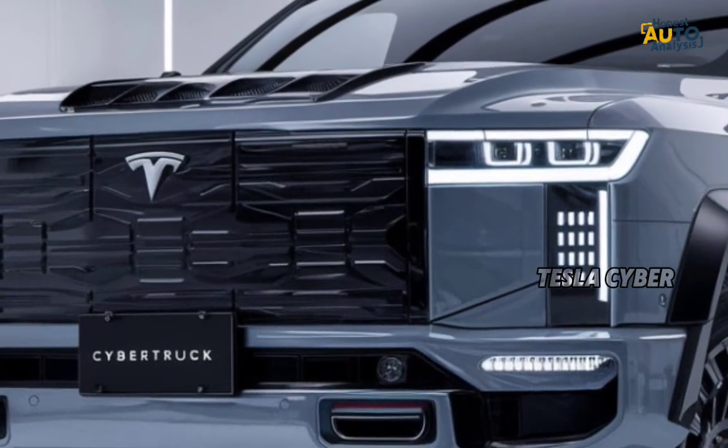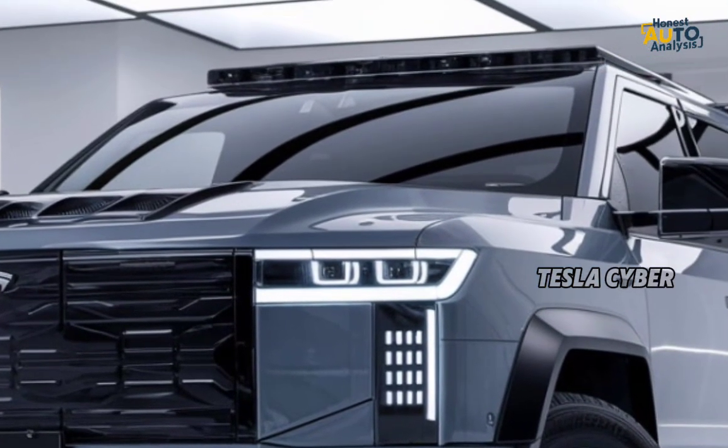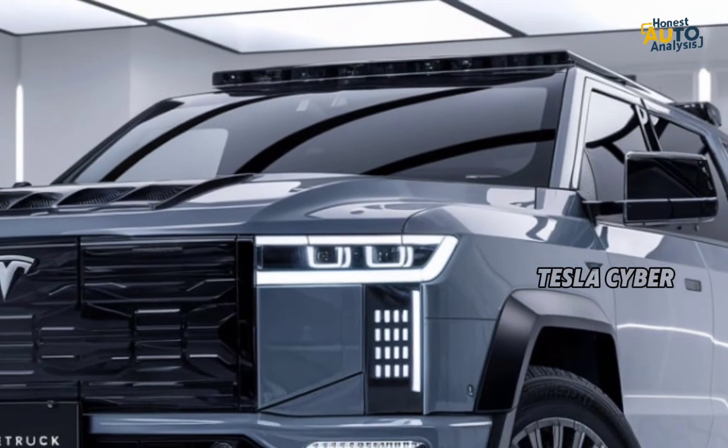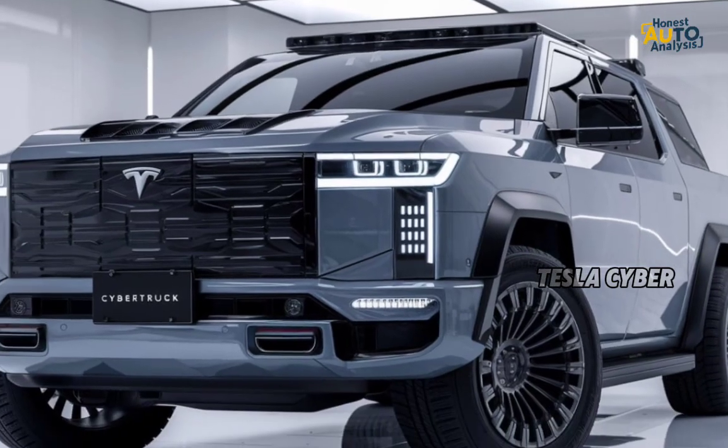With an estimated range of up to 500 miles on a single charge, you won't have to worry about running out of juice on long trips. Plus, with Tesla's growing Supercharger network, recharging on the go is becoming easier.